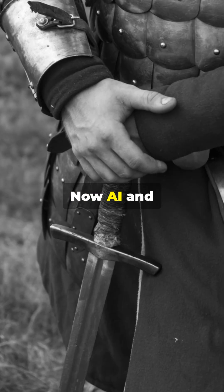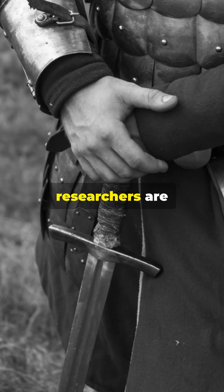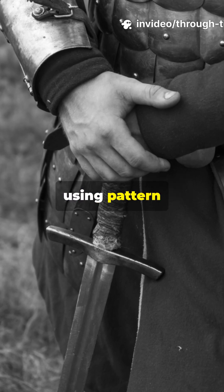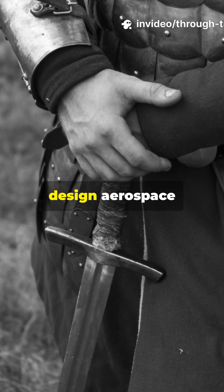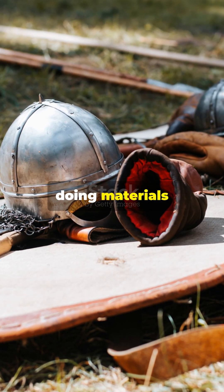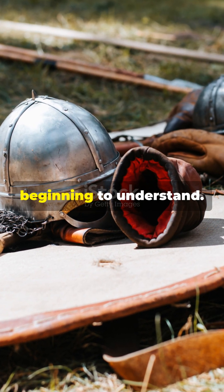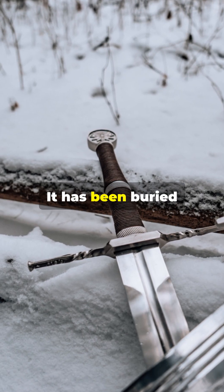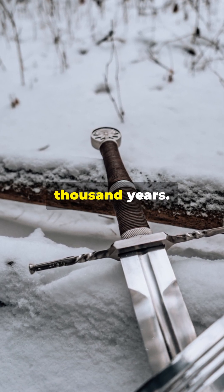Now AI and nanotechnology researchers are rediscovering these principles, using pattern welding techniques to design aerospace composites and medical implants. The Vikings were doing materials engineering at a level we are only now beginning to understand. The future of super materials has been buried in the past for a thousand years.